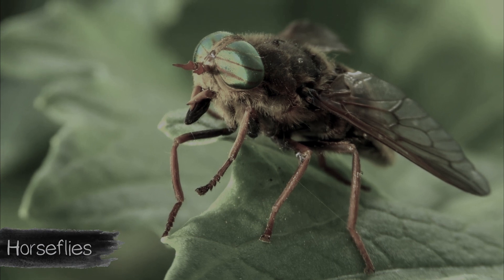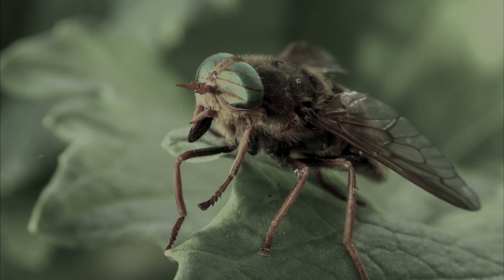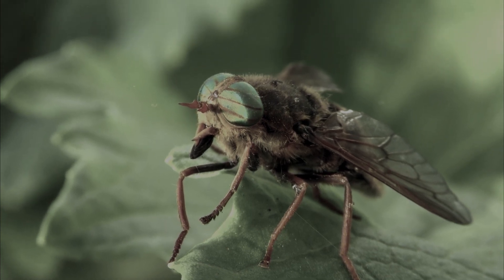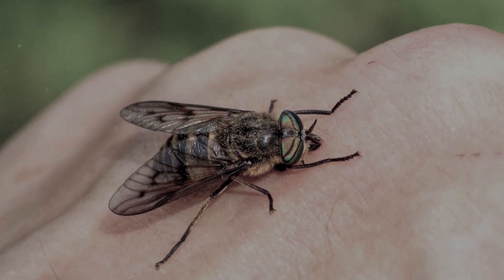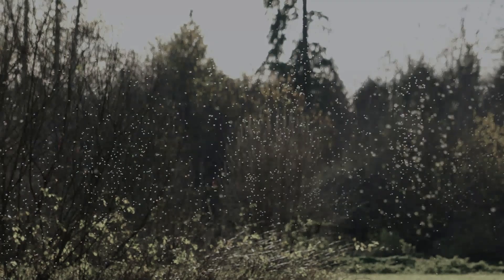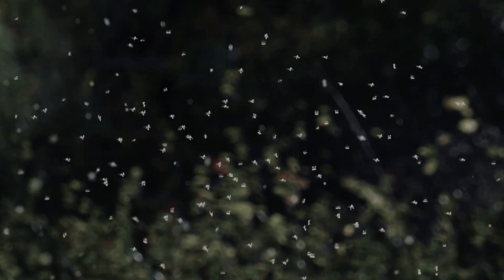The horsefly is a blood-sucking parasitic insect. In addition to blood, they also feed on plant juices — blood is needed for females to lay eggs. According to some reports, one horsefly, if not disturbed, can drink up to 200 milligrams of blood — as much as several dozen mosquitoes or several thousand small midges drink at a time.